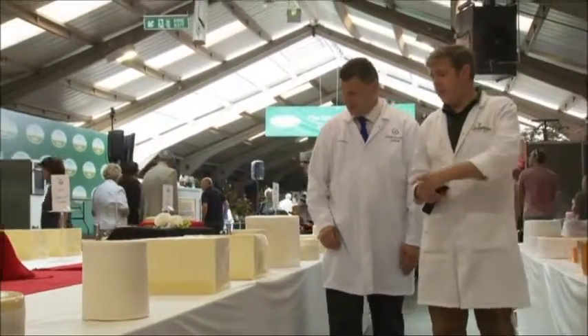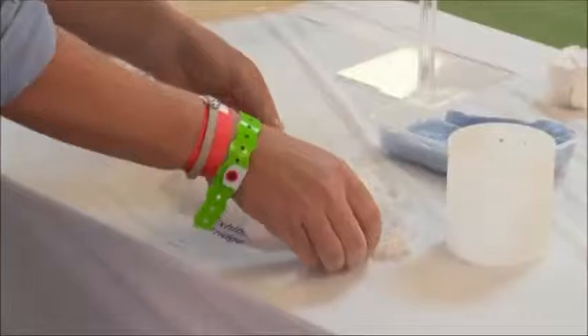Ed Salt and David Williams have decades of experience judging goat's cheese. Let's see if they will savour my flavour.